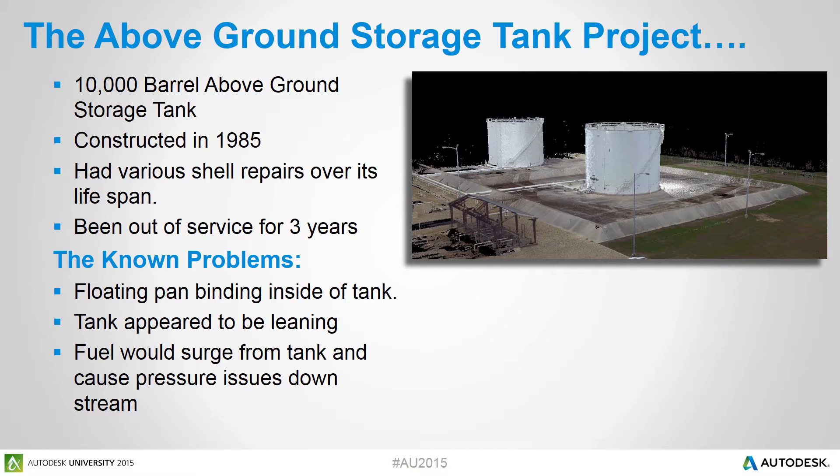Some of the problems they found were that the floating pan inside the tank was binding up at the top of the tank. It also appeared that the tank had been leaning to one side. As well, when the tank was in service, fuel would surge from the tank and cause pressure issues downstream.